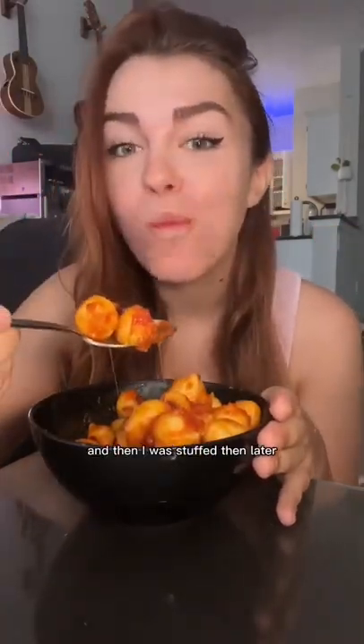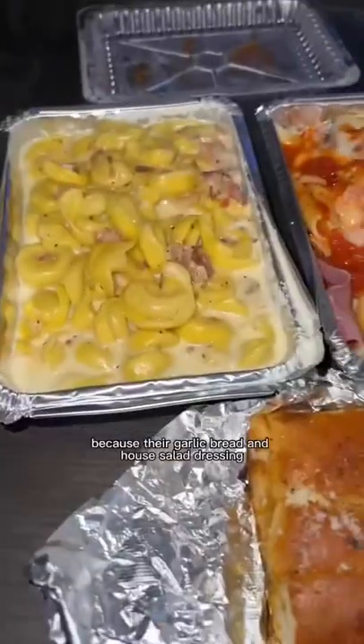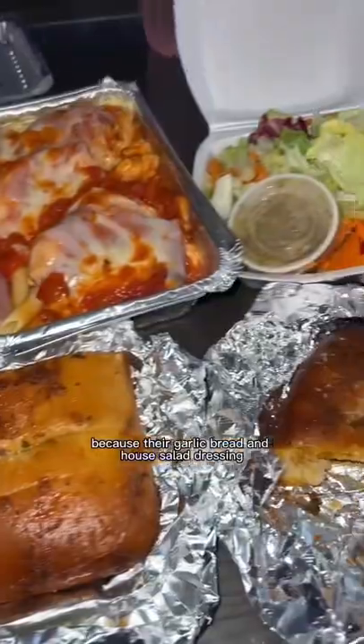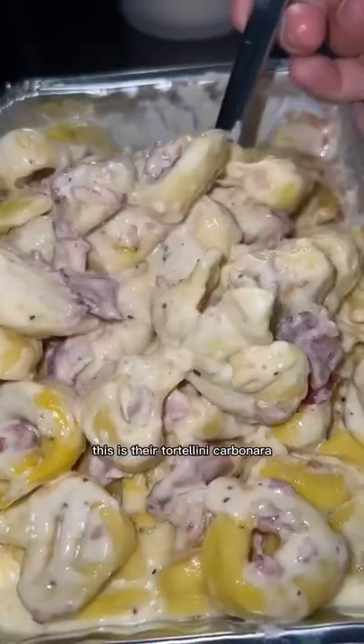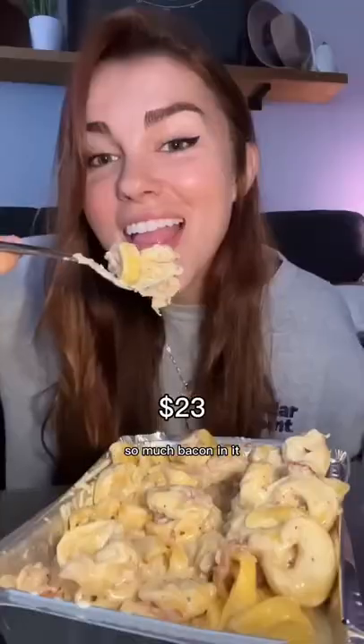Then later I headed to my favorite Italian-American restaurant. I used to go here all the time in college because their garlic bread and house salad dressing are incredible. This is their tortellini carbonara and it's one of my favorite all-time foods because they put so much bacon in it.